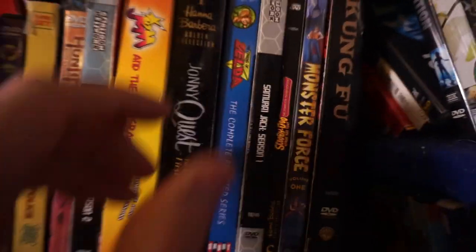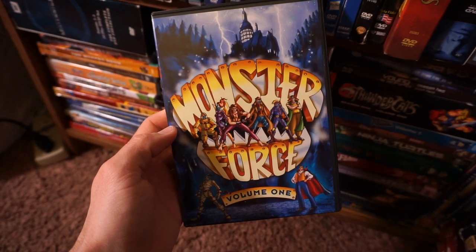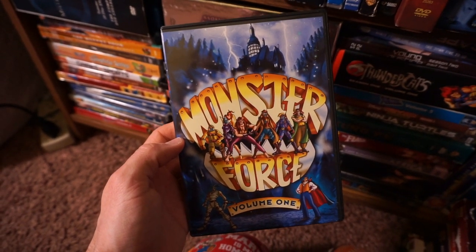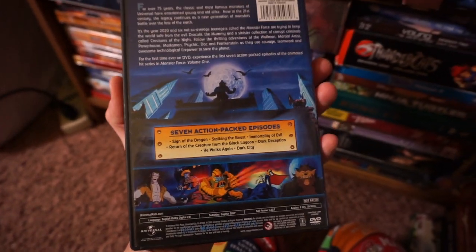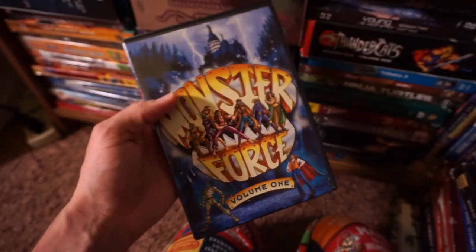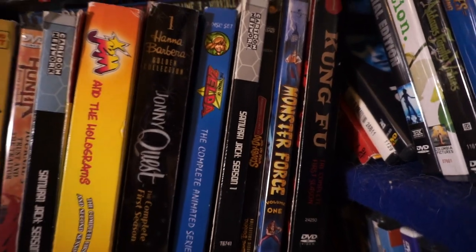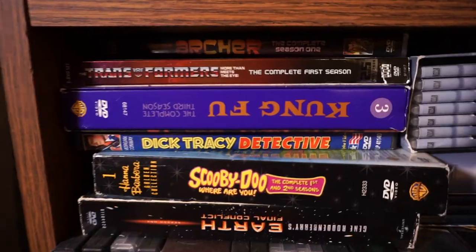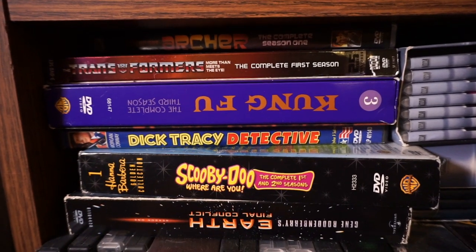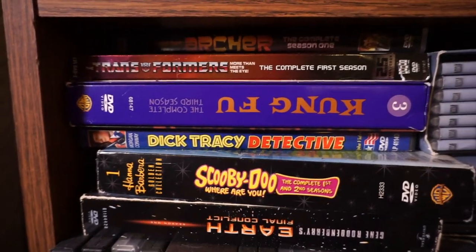Monster Force — for all my horror fans out there, this is Universal's attempt to bring the monsters to the small screen in the form of an animated show, a Monster Force Avengers type of thing. Not unlike the Lunatics Looney Tunes superhero kind of push. It's not a great show, but I do enjoy watching it just for novelty. Kung Fu — I do have the entire series of that. Some Archer back there. Transformers G1 — gotta have that. I love that show. I think it still holds up pretty damn well — one of my favorite 80s cartoons.